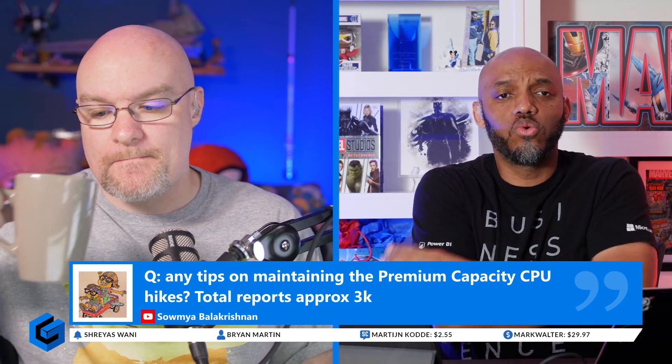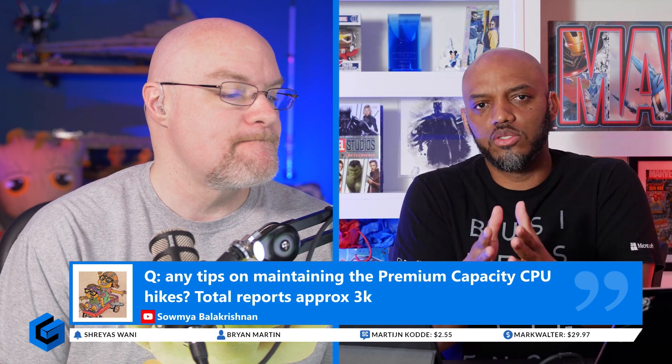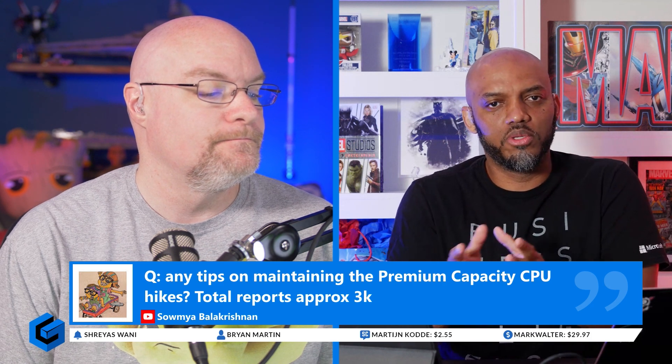I go back to old school where — and I'm dating myself — but I used to manage physical hardware. One of the decisions we had to make was: we're going to purchase some hardware and we're going to have this amount of resources on it. My DBAs — I managed a group of DBAs — and they would get excited or nervous when the CPU spiked. But I'm like, that's why we bought that level of hardware. Because if I buy a piece of hardware and it's only running at about 30%, I've wasted my money because I really didn't need that amount of hardware. I need to be running at about 80%.